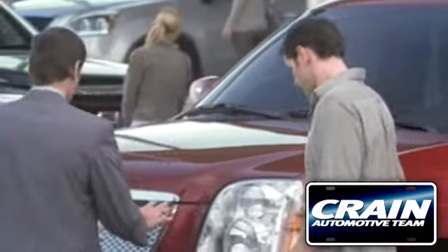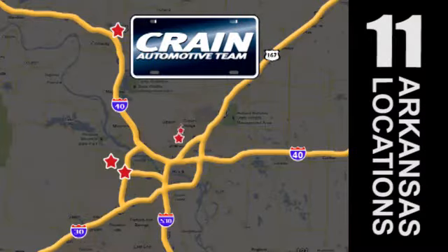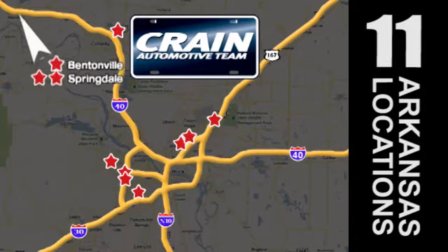Visit us anytime at craneteam.com. Go! Crane Team's got 'em! Craneteam.com